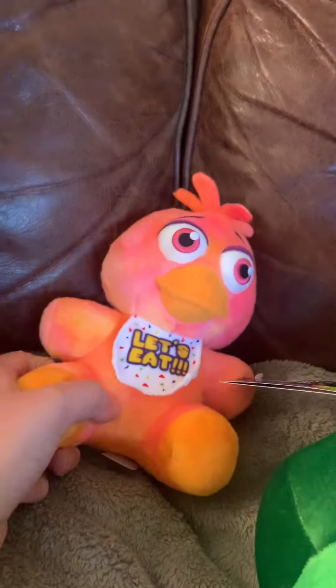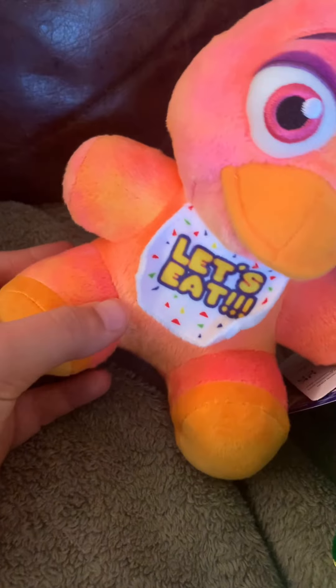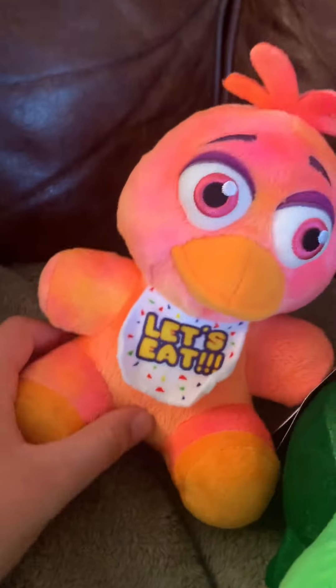Tie-dye Chica is probably one of my favorite tie-dye plushies. She's got this little hair poof thing — it's really fuzzy. It's definitely a lot fuzzier than the originals, which is very nice. Very nice step up. Okay, that's tie-dye Chica.